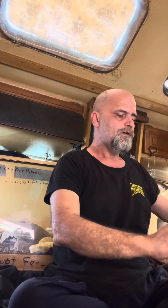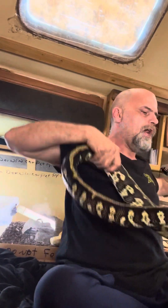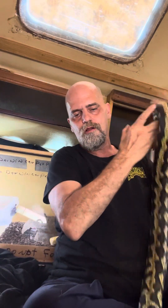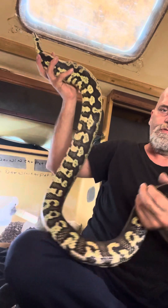We're hoping that she's gravid soon. We've got her paired up with Jasper, which is our striped tiger jungle carpet python. We just acquired him, and he is an absolute fine example of a striped tiger. Look at that pattern — just stripes for days.